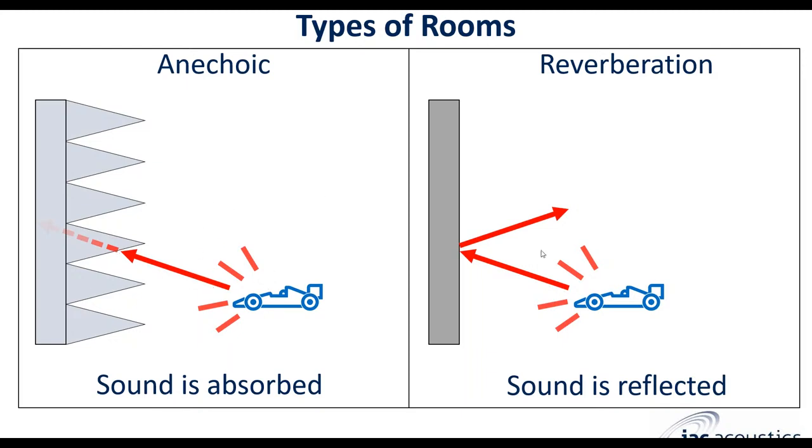A reverberation room is exactly the opposite. The purpose of a reverberation room is to create a very reverberant and diffuse field inside the enclosure, so that in a perfectly diffuse environment you'll have sound emanating from all directions and in all locations of the room at the same pressure level.